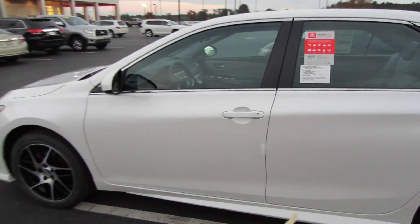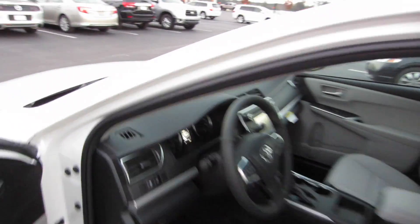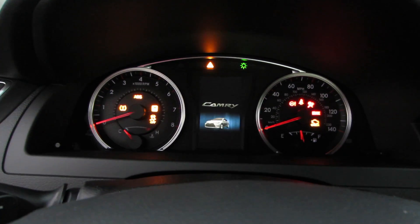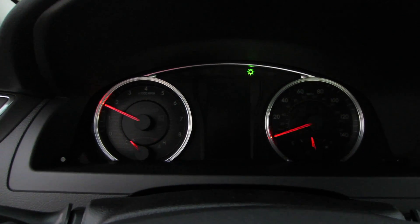We'll go ahead and hop inside. Keyless entry, of course, and we'll start it up. Let's go ahead and check it out under the hood.